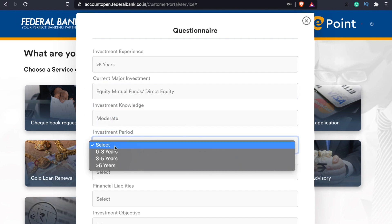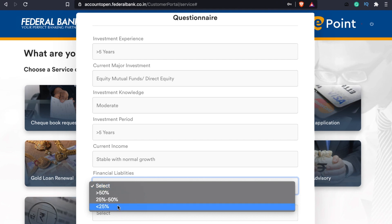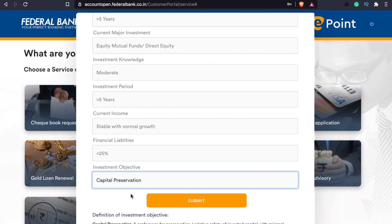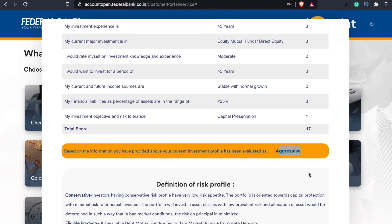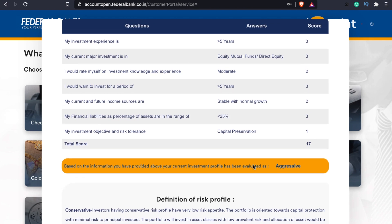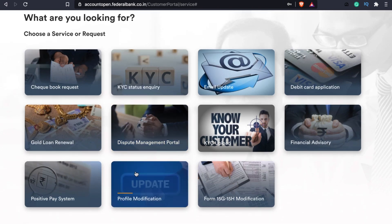My investment experience has been greater than 5 years. The current major investment includes equity mutual funds and direct equity. The investment knowledge is greater than 5 years. The current income is stable with normal growth and high growth as well. If you have a financial liability, you will answer the investment objective questions — high growth or capital preservation — and select and submit. You will get a score and result. The investment experience is greater than 5 years and the score is 3. The total score is 17 and we have an aggressive profile.